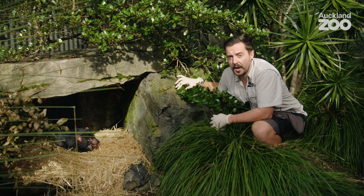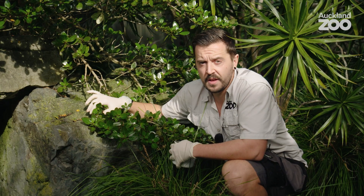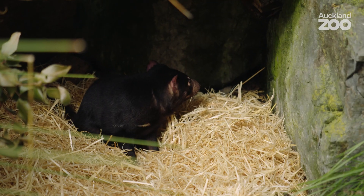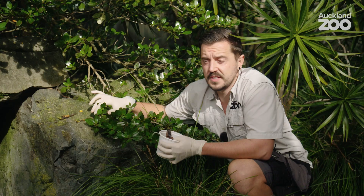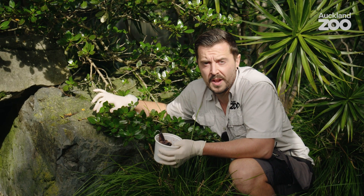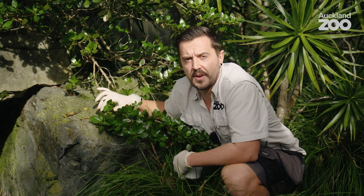So next up we're going to be doing some training with our female Tasmanian devil. In particular we're going to do some injection training with her, which enables us to get a bit closer to her. It desensitises her so we're able to give her vaccinations, any medication, or if we ever need to do an anaesthetic. It just enables us to get closer to her in a stress-free environment so we can check on her welfare.